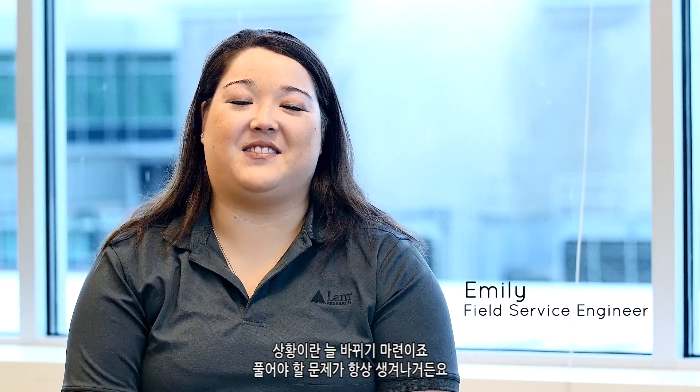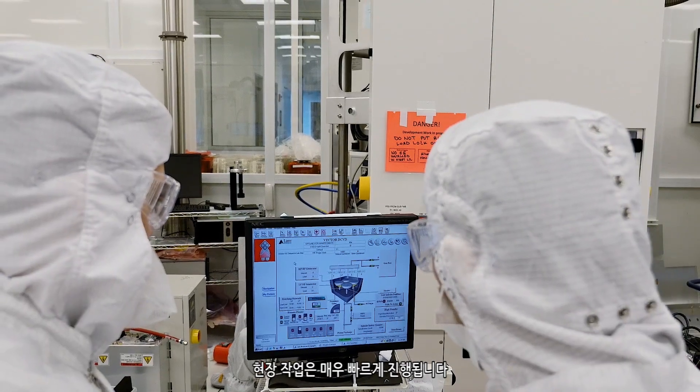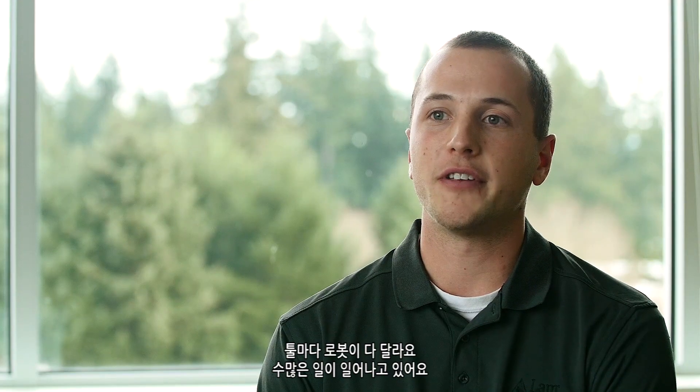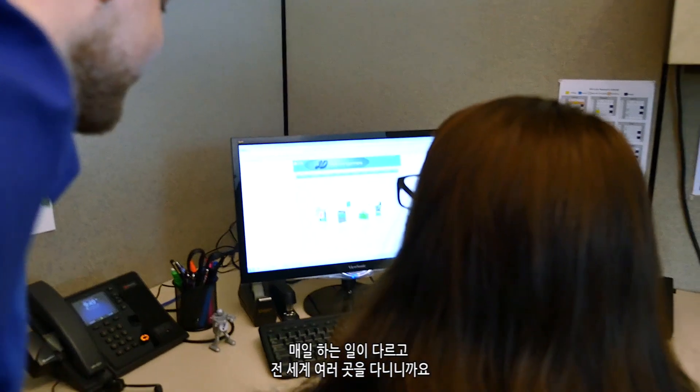It's always changing. There's always new challenges to be had. Working in the field is very fast-paced. It's very exciting. No day is ever the same. You're looking at all these different tools, all these different robots, and there's just a lot going on. It's a lot more exciting to work in the field because it's not the standard nine-to-five job. You're always doing something different, going to different locations all around the world.